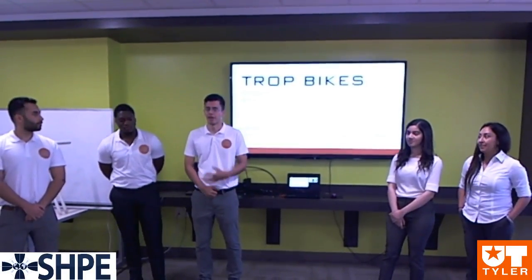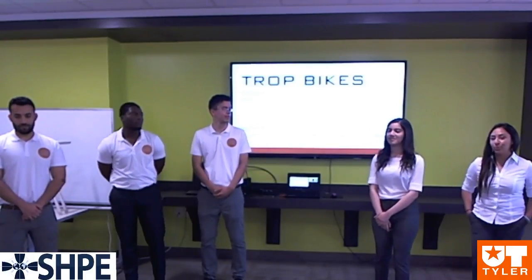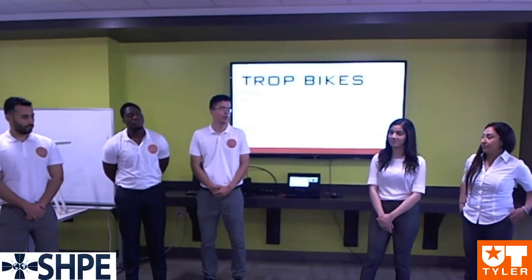Thank you. Hi guys, we're the Trot Bikes team and this is our presentation on our unique portable mountain bike design. I'm Victor McDaniel. I'm Sam Saleh. I'm Casimo Rousseau. I'm Maraceli Rostro. And I'm Sarah Elamondo. Sarah will tell you guys about the motivation for our project.